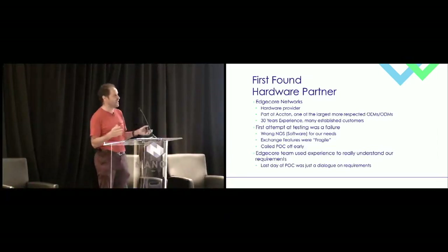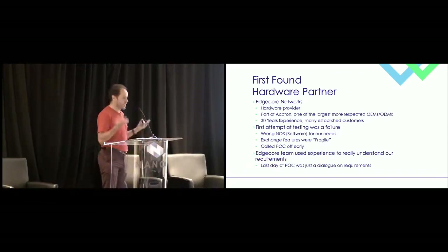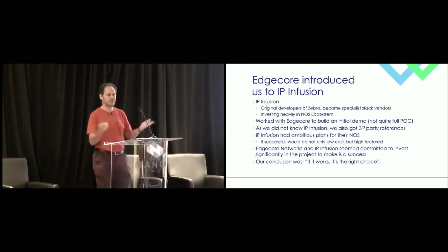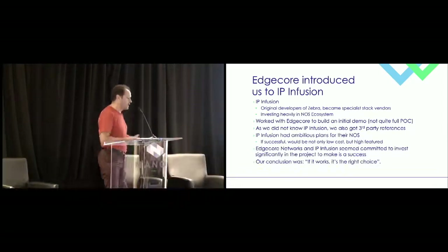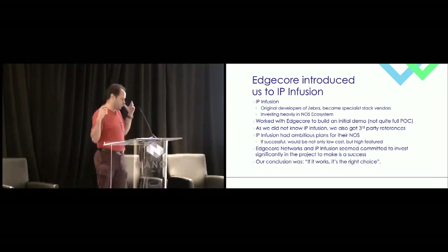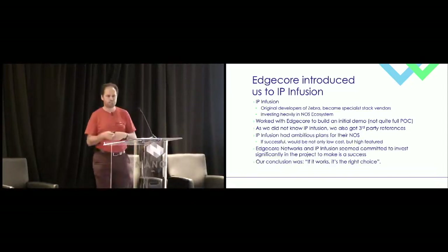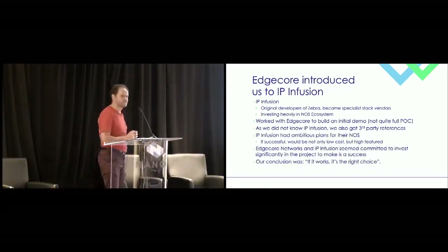Very luckily, Cathay Pacific did not have availability on their very next flight. So instead of going sightseeing, we talked to Edgecore and analyzed why the POC failed, and figured out really what was required from the NOS. They didn't want to give up on the business, and through their relationships in the open networking space they found and introduced us to IP Infusion. Those who've seen presentations about Zebra may know that IP Infusion was founded by the original Zebra coders. They worked with Edgecore, provided a demo focused on the exchange features, and we thought: I think we know what we're doing. It was an 'I think,' but that at least got our interest.